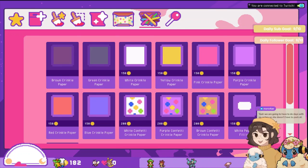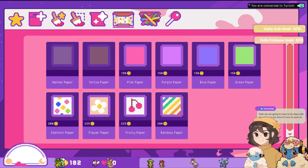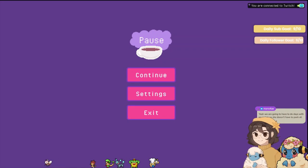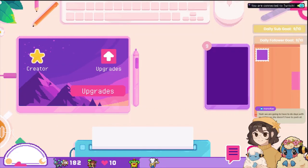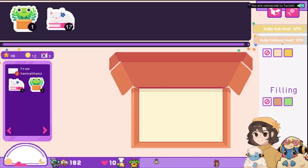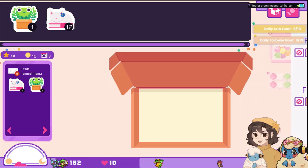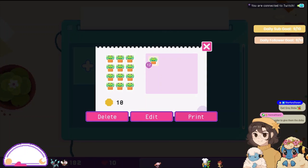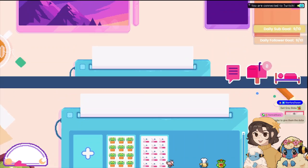Ooh, confetti paper, cardboard, twinkling stars — oh, this is the sticker printer. Got it. Listen, I need money — you guys are buying them, so... I need to print more frogs one second. I need the dollas — holla holla get dollas!